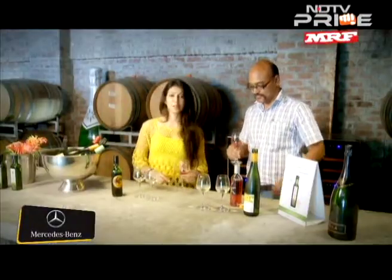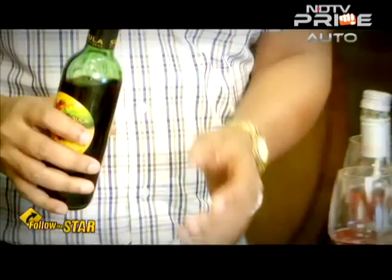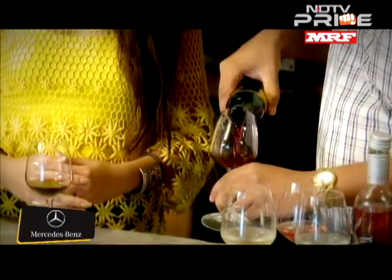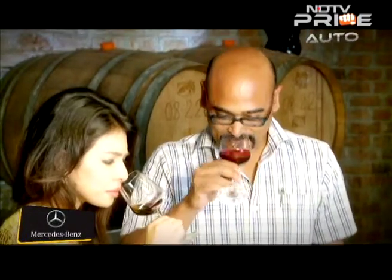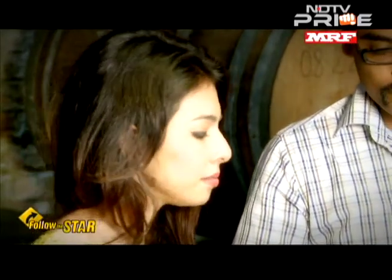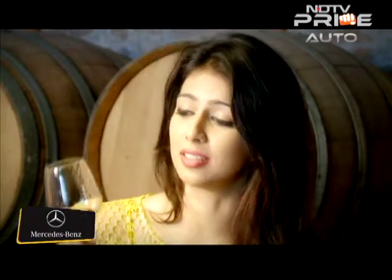That's actually very yummy. Is that red wine? Yes, so I'm going to taste red wine next. Ruby purple in colour, it smells really nice — nicer than those two. That's actually the nicest red wine I've tasted. I don't like red wine, but this is really nice, so I think I'm going to take a few bottles back with me.